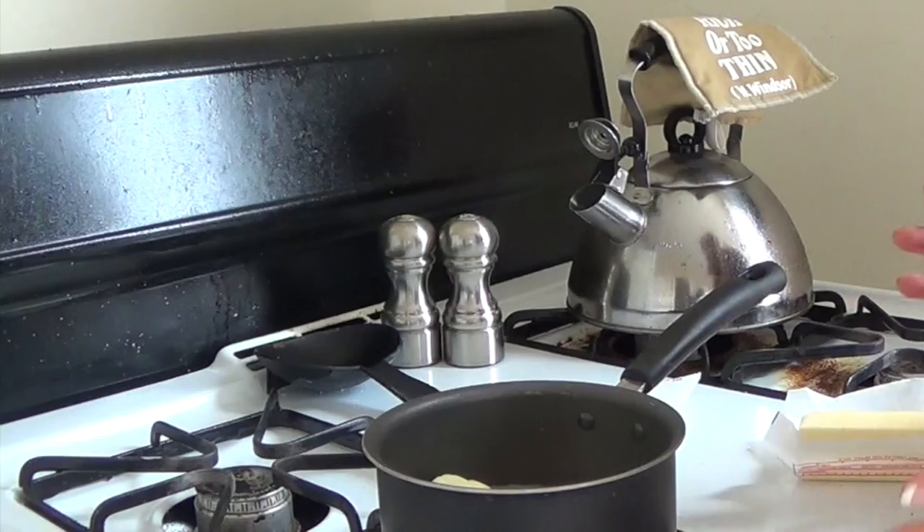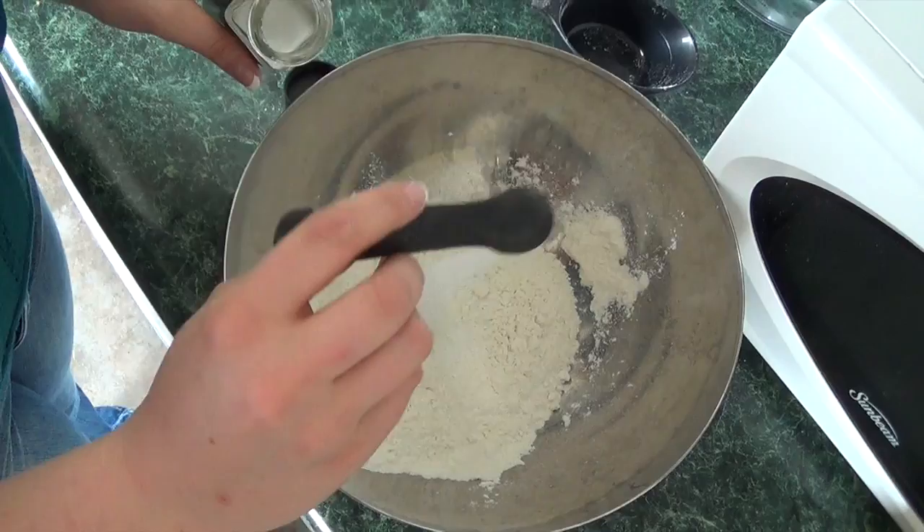Hildegard, that sounds delicious. And very good for the health. So how do we get started on this recipe? First, we must melt the butter over the hearth. Where's your hearth? Oh, sorry Hildegard, we only have a gas stove. Hmm. Well, it will have to do. While we melt this butter, you should prepare the dry ingredients.